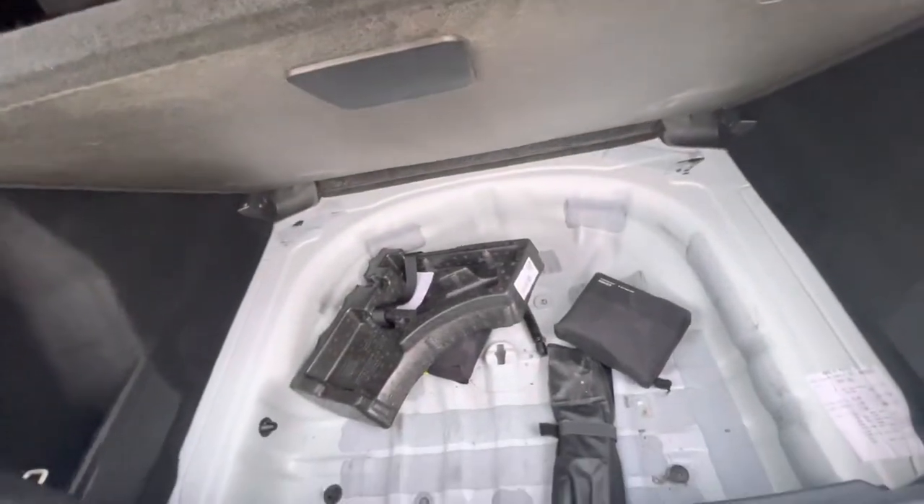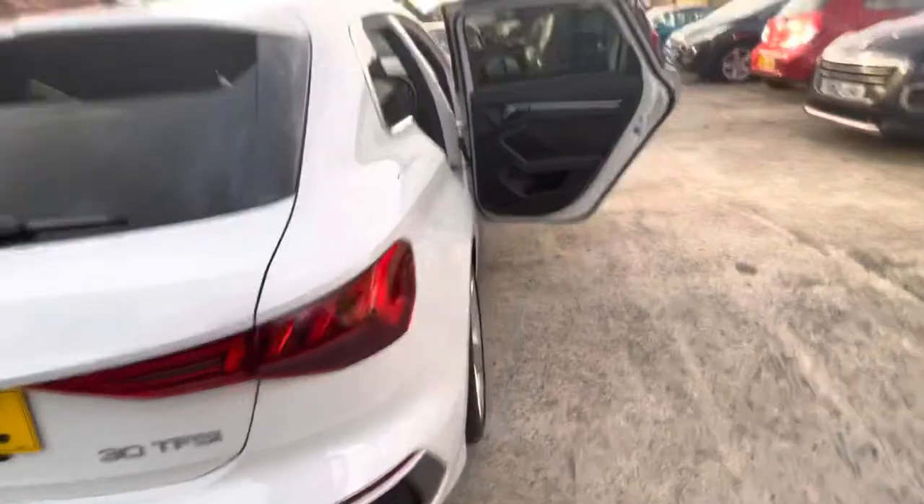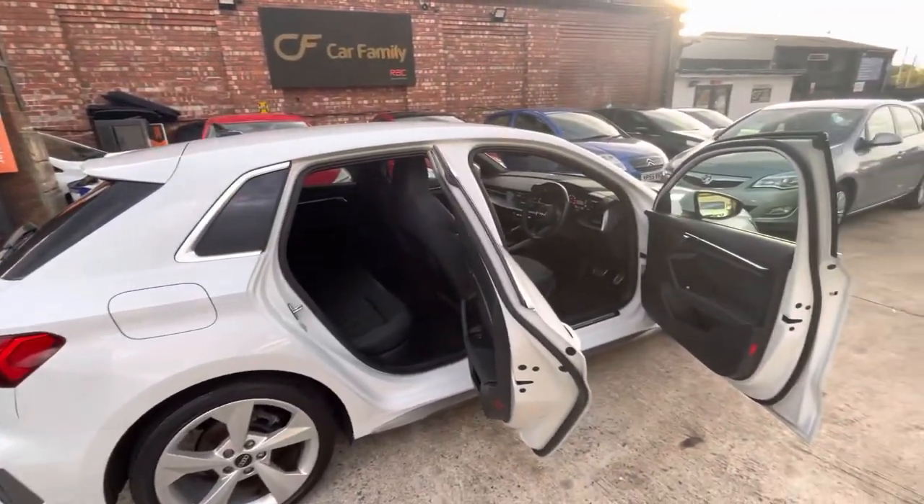A decent amount of boot space in these A3s as well. The chairs do fold down if necessary. And you've just got a slime kit in the back there with your parcel shelf. So that'll be everything on the video — if there's anything I've missed that you'd like to see, do let us know. We look forward to getting back to you, and bye for now.